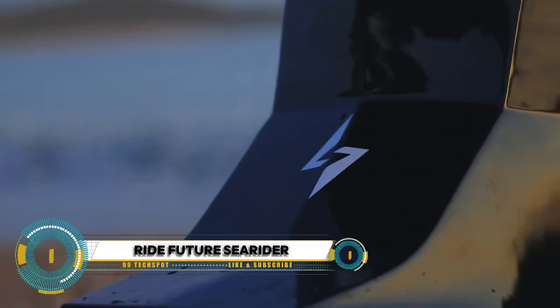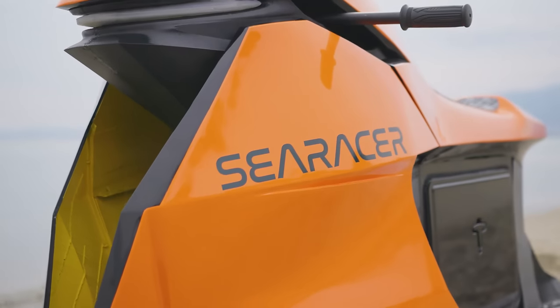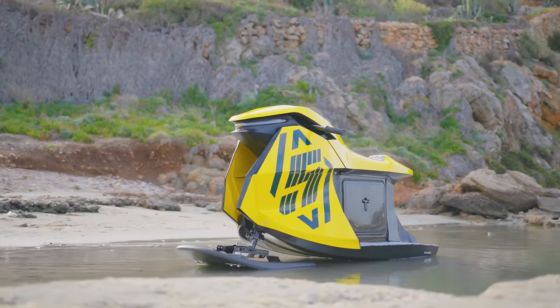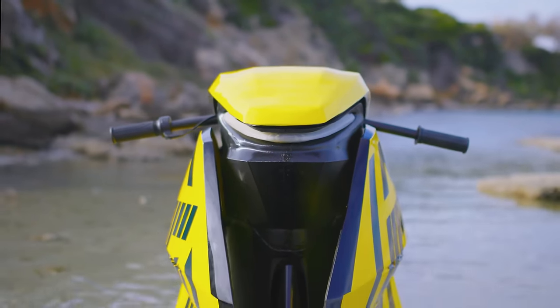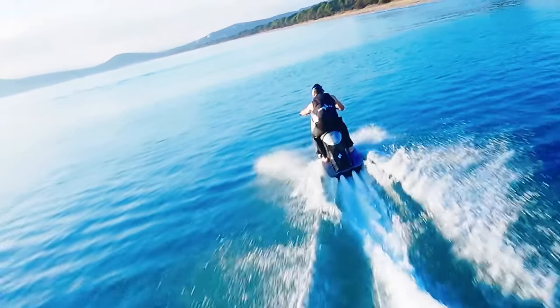The Ride Future Sea Rider is an innovative e-water mobility product that blends the thrill of a motorcycle with the excitement of water sports. Designed by a team of experienced engineers with a passion for riding, it is set to redefine water-based recreation.